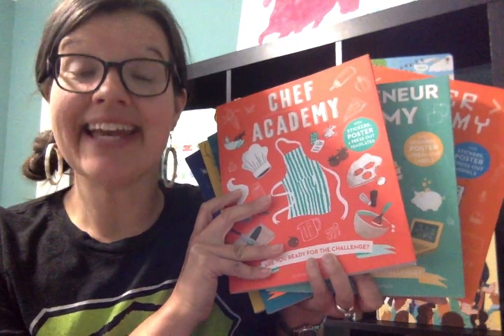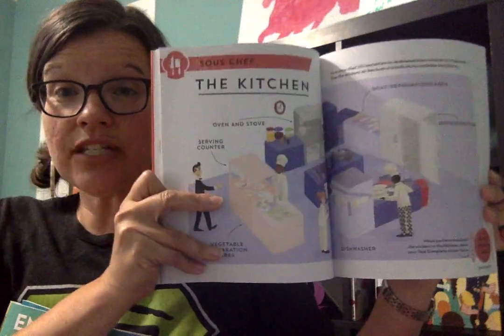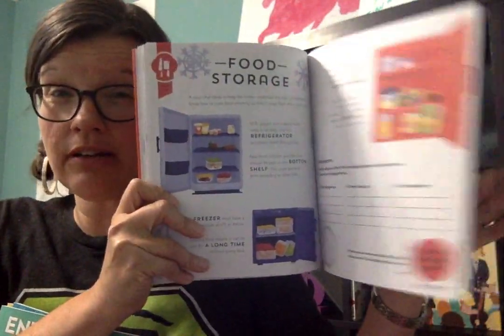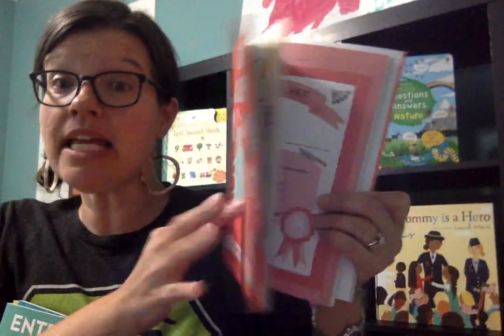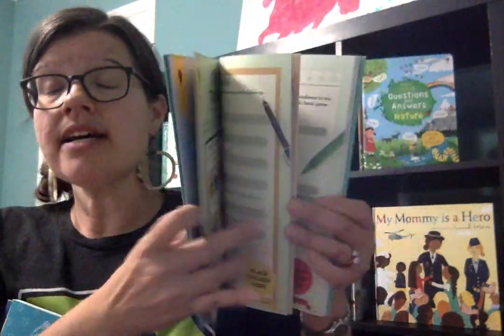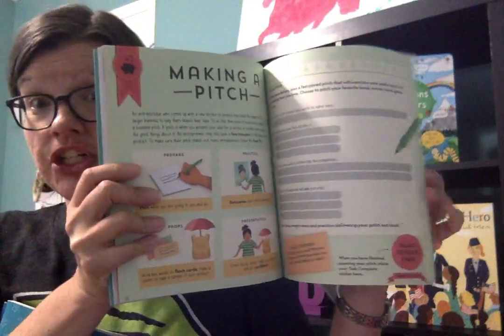These are the Academy series. Let me put these down and let you peek inside some of these. So basically the concept of this series is to introduce your child to a different occupation. So we have Chef Academy, Vet Academy, Pilot Academy, Entrepreneur Academy, Scientist Academy, Engineering, Architect, Astronaut, Coder, and Doctor.